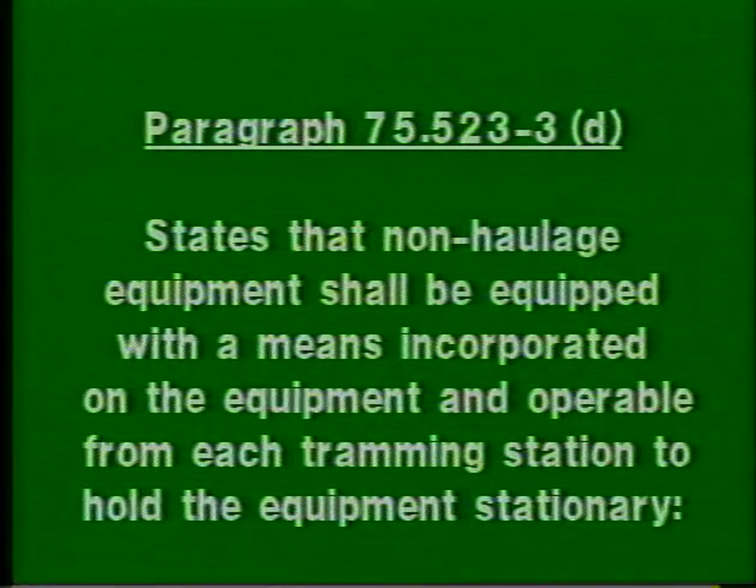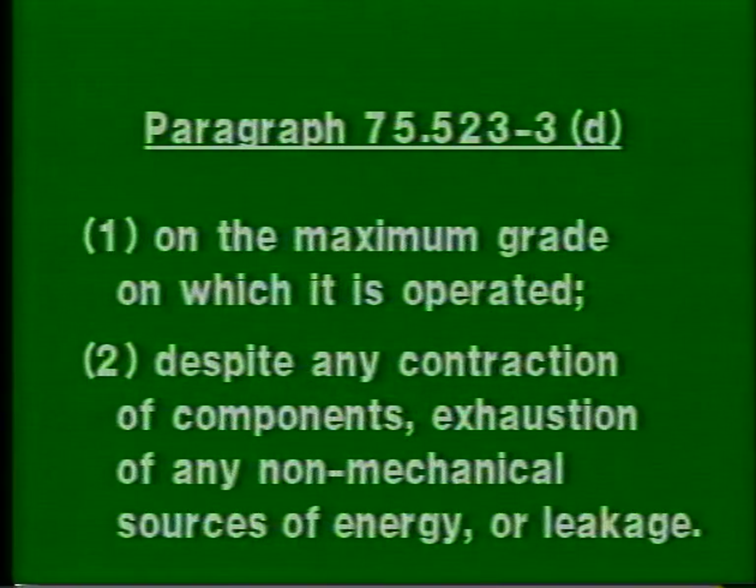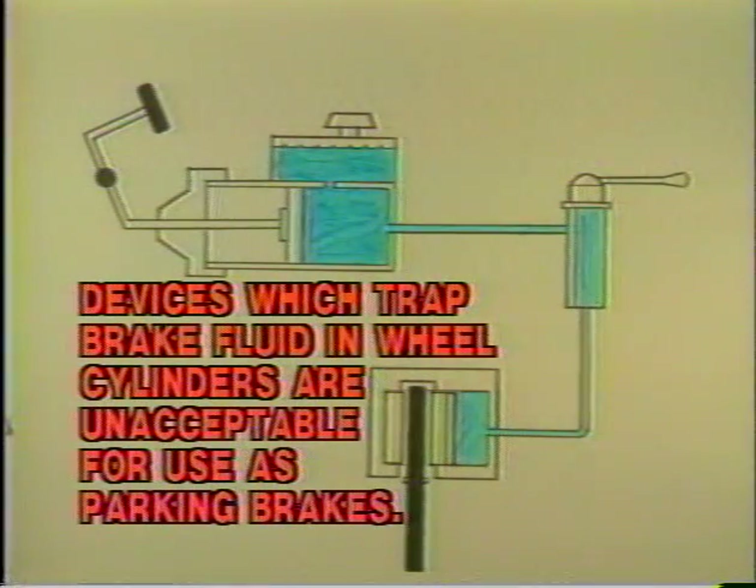Paragraph 75.523-3D states that non-haulage equipment shall be equipped with the means incorporated on the equipment and operable from each tramming station to hold the equipment stationary on the maximum grade on which it is operated, and despite any contraction of components, exhaustion of any non-mechanical sources of energy, or leakage. Compliance assures that braking on non-haulage machines will prevent a runaway if the equipment is left unattended. Devices that rely on a trapped column of hydraulic fluid or non-mechanical energy do not meet this requirement, and using wheel chocks would not meet the requirement as a means incorporated on the equipment.